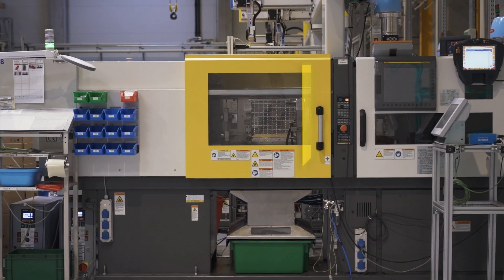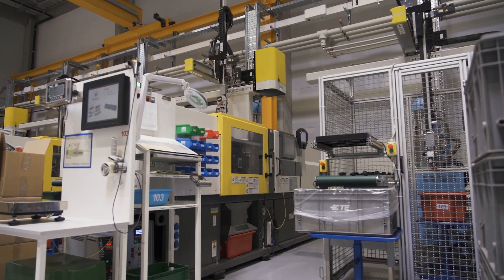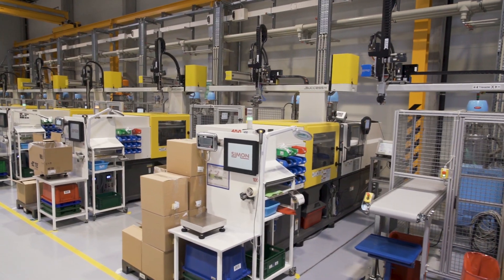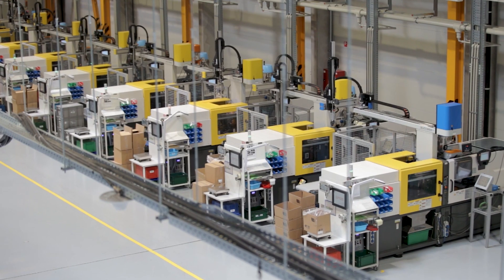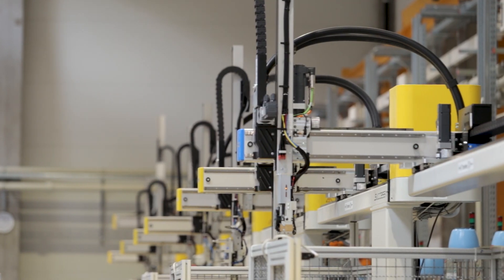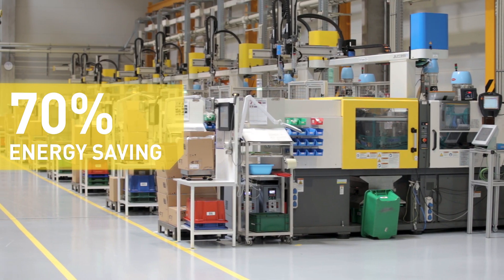They had a huge advantage over their competitors by delivering our first injection molding machine in two weeks. We chose FANUC because in regards to energy efficiency, they proved to be the best. Originally we figured we would be able to add about three or four standard hydraulic machines to our existing energy rail. Now we have 10 FANUC machines operating on the same rail without any problems whatsoever.